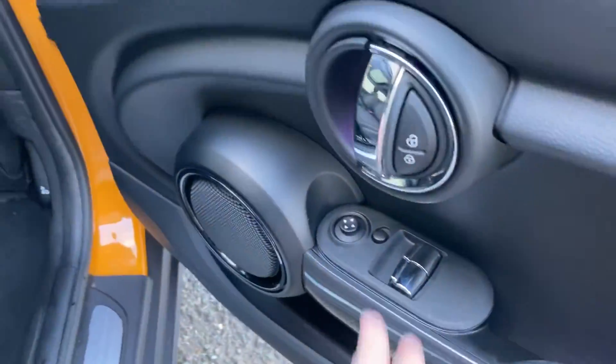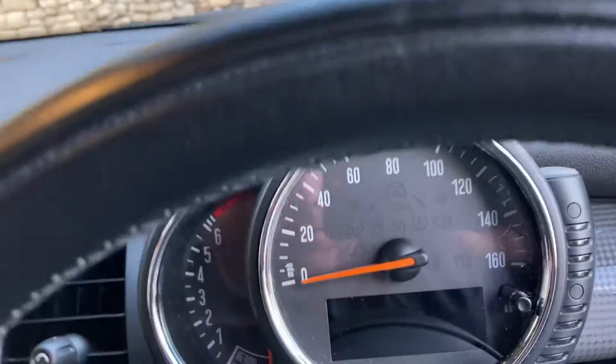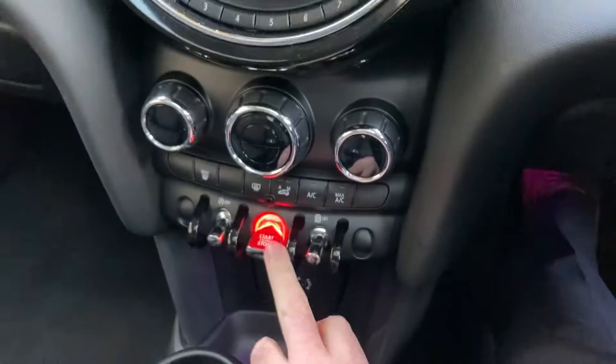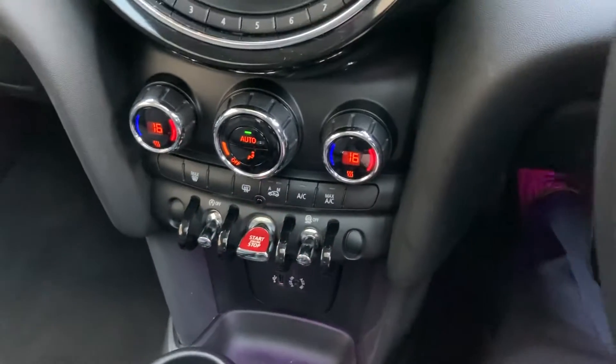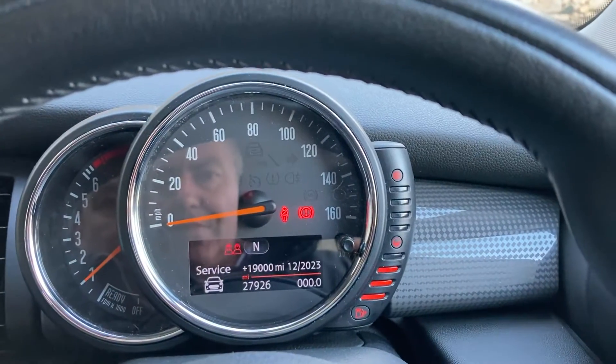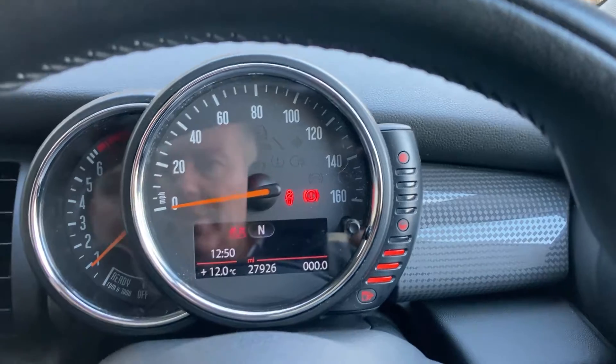You've got electric windows and central door locking. I'll just jump inside and start the car — put on the clutch and press the start button. You just need the keys on you of course and the car comes to life. Mileage wise, you can see there: 27,926 miles.